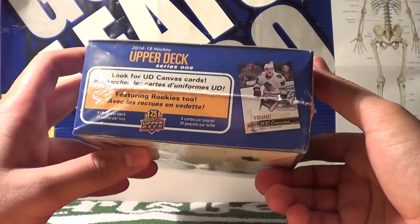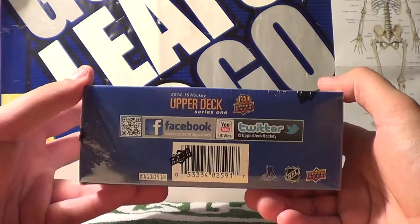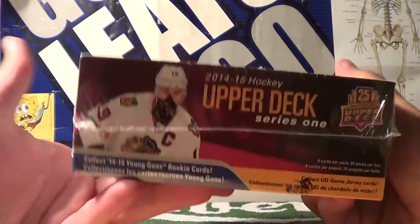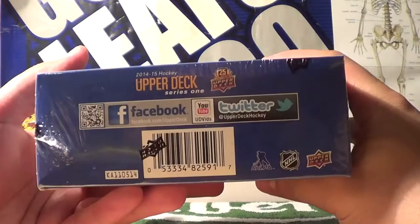I will post a link to their website if you guys are into collecting hockey cards and other sports cards or other cards in general — they have a lot of stuff on their website. So this is what the outside of this box looks like. We've got Jonathan Toews, and on there are all the odds to the cards.